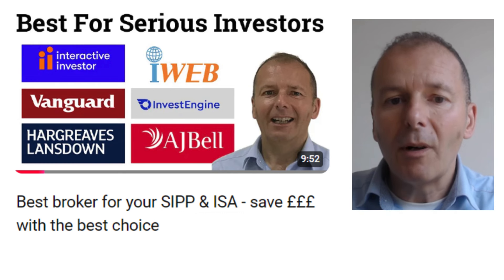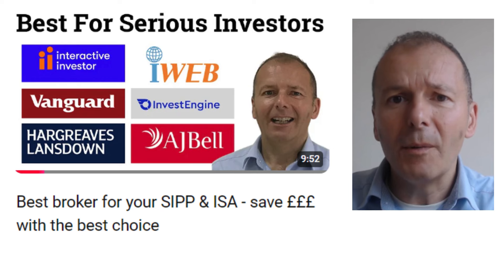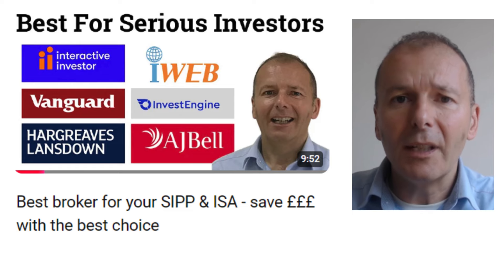What is the best broker for you? Well, certainly if you're holding funds into your retirement, you're going to need to look at things like how much it costs to make a withdrawal from your pension. There's all sorts of additional criteria that you need to take into account, and that's what's featured in this video.